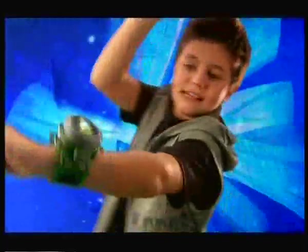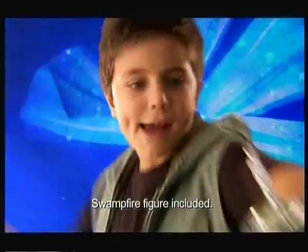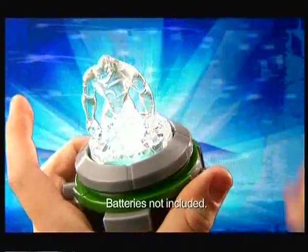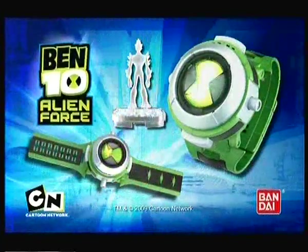Ben 10 is back with his new Alien Force Ultimate Omnitrix. Turn the dial to activate lights, and attach the minifigures to hear cool sound effects from the shell. Warp fire! Collect all the minifigures to unlock the secret alien voices. Go full force with the Ben 10 Alien Force Ultimate Omnitrix from Bandai.